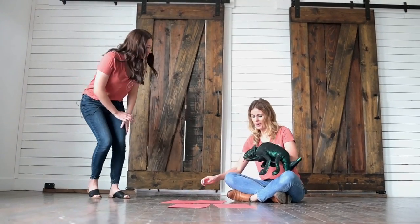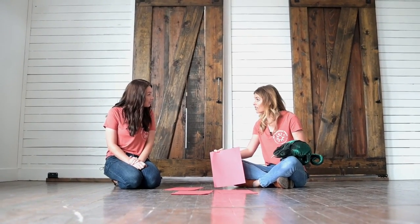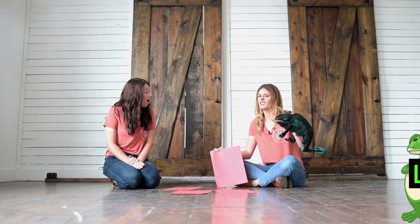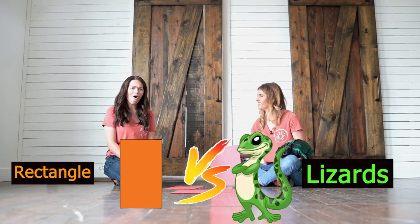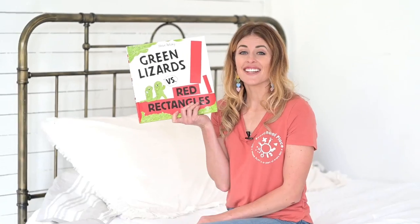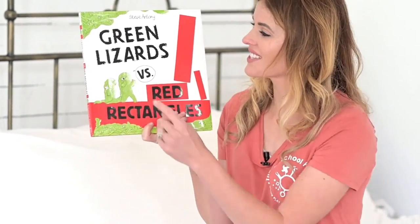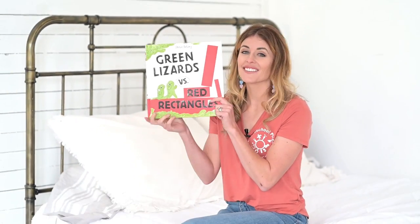What are you doing? Oh, I'm playing my favorite game. I'm reenacting one of my favorite books. It's called Blizzards vs. Rectangles. Oh, that sounds pretty cool. Let's read it. This is one of my favorite books — Green Lizards vs. Red Rectangles. Let's read it.